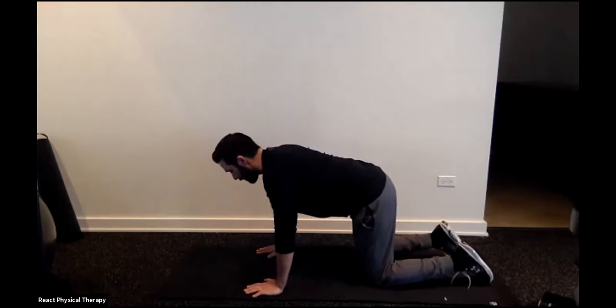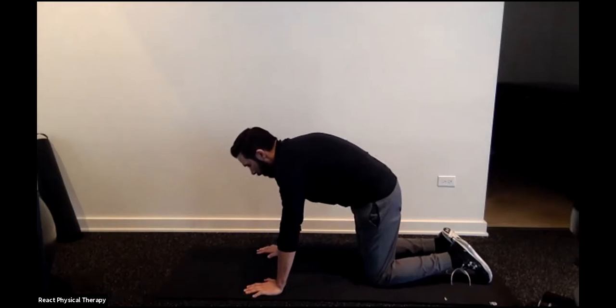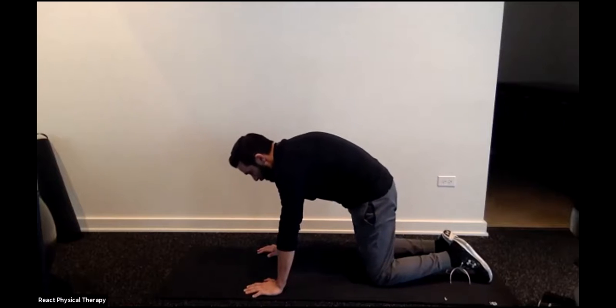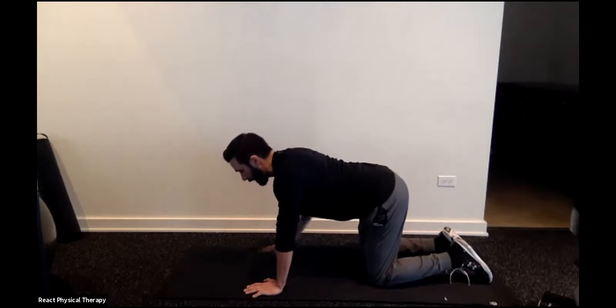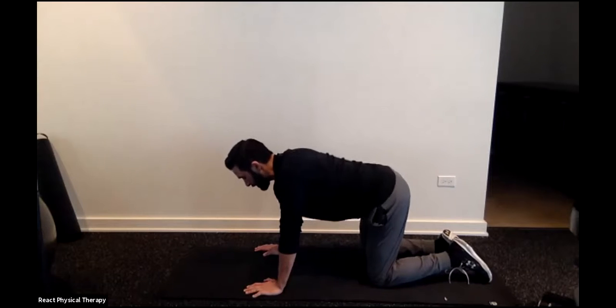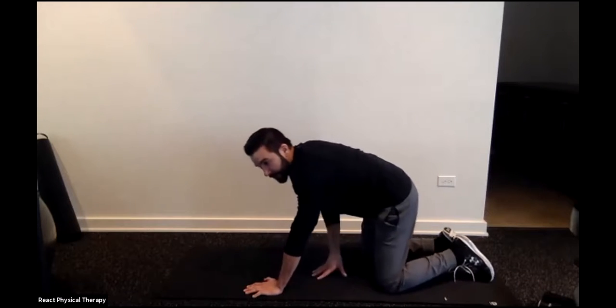Another good mobility drill for the spine — for those with yoga experience, you may know it as cat-cow or cat-camel. Start in a hands-and-knees position with everything relaxed. Slowly arch the back, let everything arch, and then round it. Some of you may not be able to tolerate full range of motion — do what you can. You can isolate different segments: just your lower back, then let the shoulders shrug to get the mid-back in, and then extend and flex the head to get your neck involved as well.